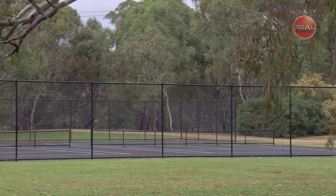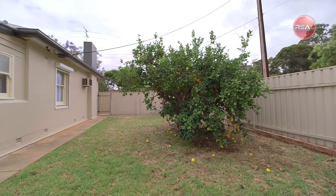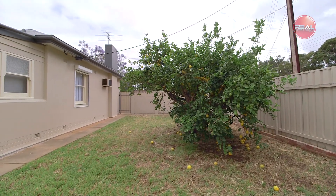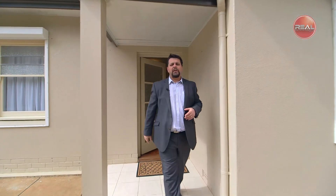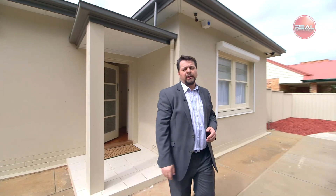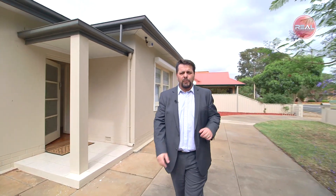A wonderful opportunity to suit an array of buyers. What are you waiting for? Well there you have it, certainly a wonderful home indeed. I hope you enjoyed the tour of this beautiful property and look forward to seeing you at the next inspection.